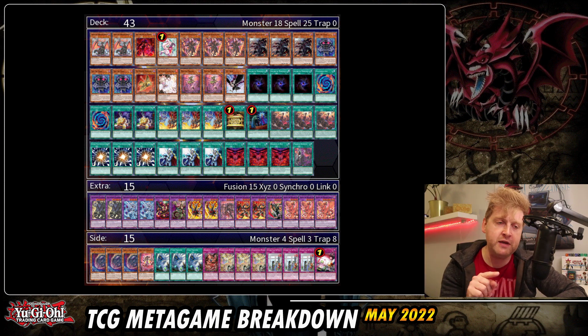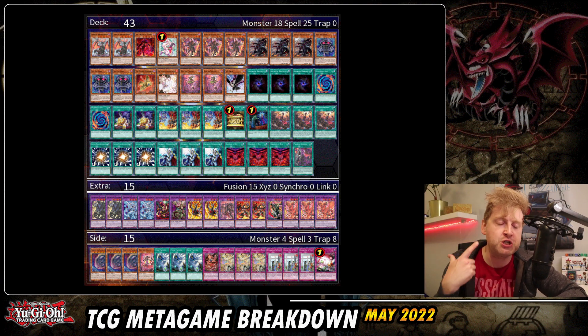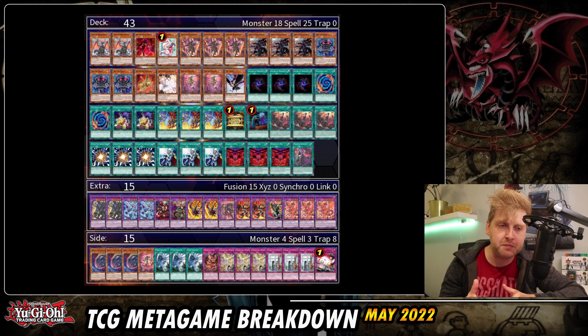Another first place from nationals in Europe — Austria — with a 43-card main deck running Albaz Fusion, also known as Albus Despia. Notable main deck cards include DD Crow, which is explained in the live deck profile. Triple Cross-Out is strong against hand traps and in the mirror match, plus triple Fusion Spell. The Fairy Tail Snow inclusion is nice for its versatility — offensive and defensive. These three big lists are definitely ones to prepare your side deck for at upcoming nationals.